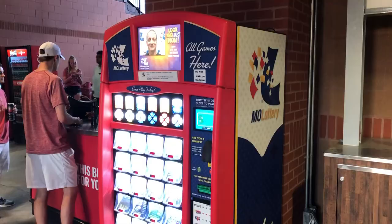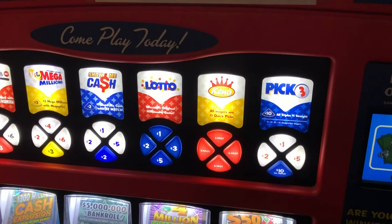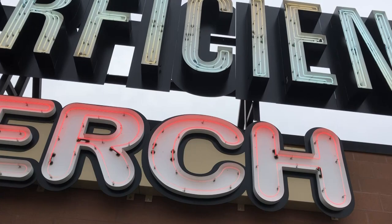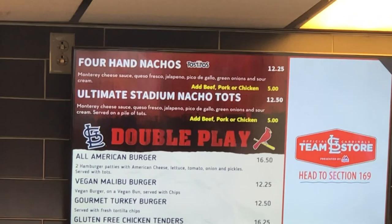Something a bit weird — throughout the arena they have scratch-off lottery ticket vending machines. A little unusual. Behind home plate on the third and fourth floor is the Perficient Perch, and the big thing here is loaded nachos or nacho tots. It's a bit expensive — nachos with beef will run you $17 — but the loaded tots are awesome too and could honestly give nachos a run for their money.